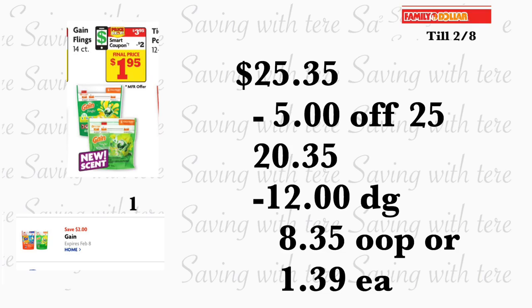The last thing you're going to be adding is the Game Flings 14 to 16 count, on sale for $3.95 — you're going to be using your two dollar digital coupon. Total for this should be $25.35. At the end when they're done scanning all your products, type in your number on the keypad — your five-off-twenty-five is going to come off, plus twelve dollars in digital coupons. You'll be paying out of pocket $8.35, or only a dollar and thirty-nine cents per product.